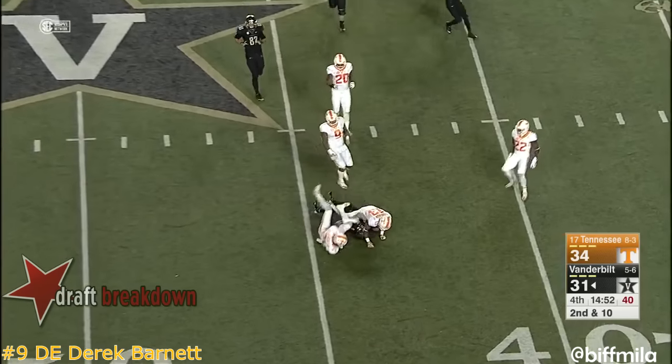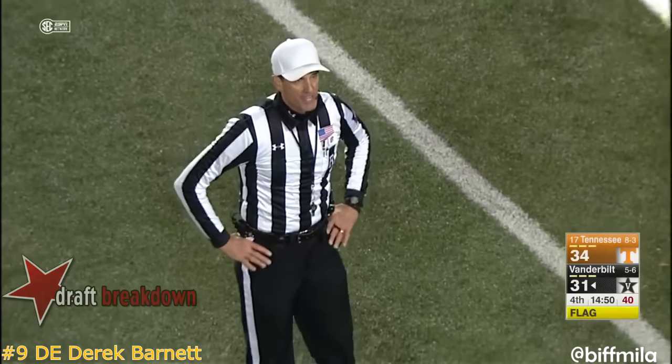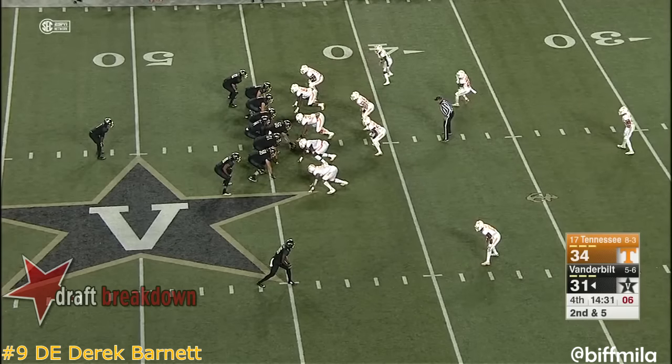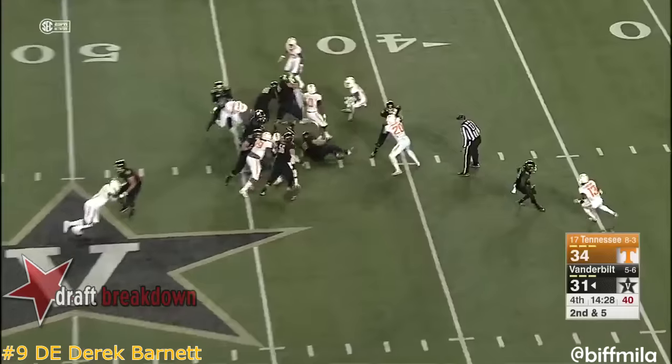There's a flag — Caleb Scott ridden down by Malik — drive on the first down. Offside, defense number nine — he's close again, now he backs up. Ralph Webb.